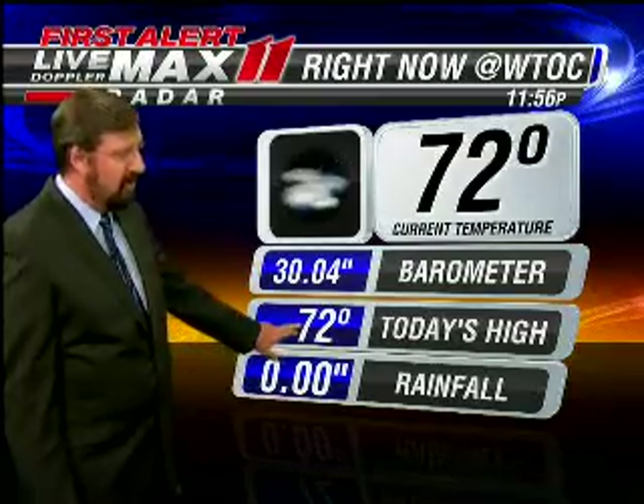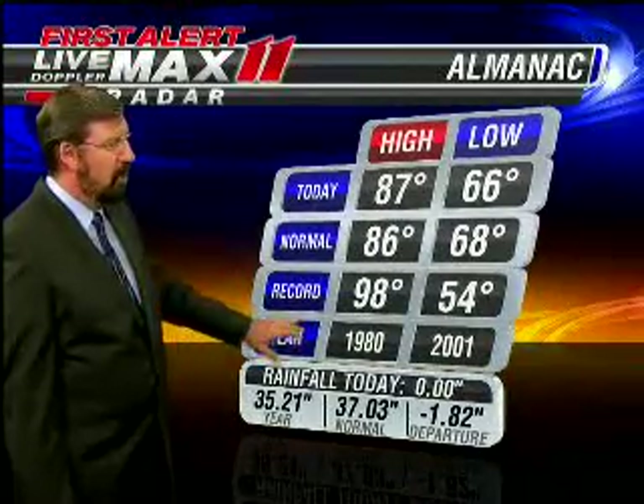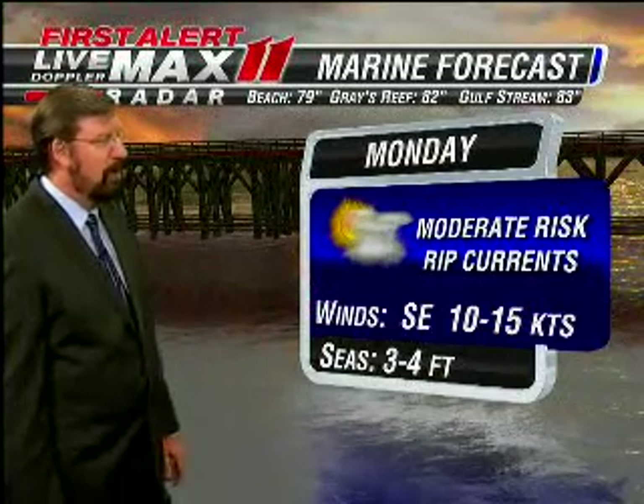Currently cloudy skies, 72 degrees, 92 percent relative humidity. We made it up to — well, 72, because it just turned over — our afternoon high was actually 87 degrees, with a morning low of 66. We're now more than 1.8 inches below normal in precipitation.